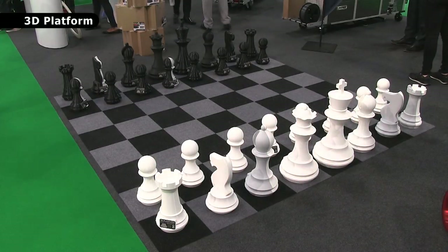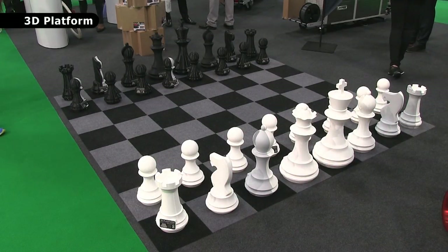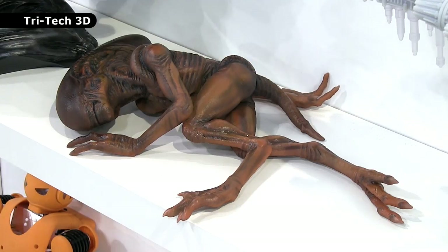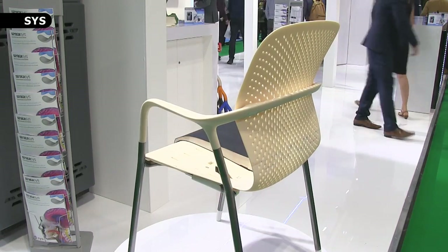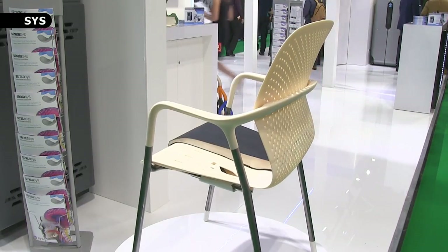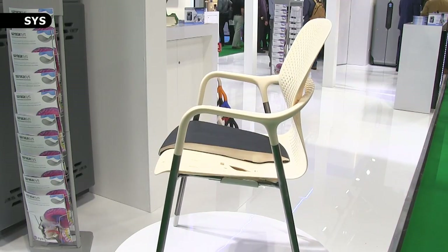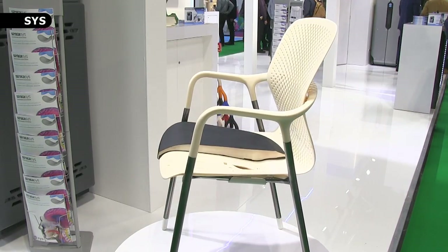Some of my favourite prints at TCT this year range from this large 3D printed chess set by 3D Platform, to several alien creatures, to this prototype chair. This is featured on the SYS stand, and aside from the cushion and some metal rods, was 3D printed on a Stratasys Fortus 450MC.